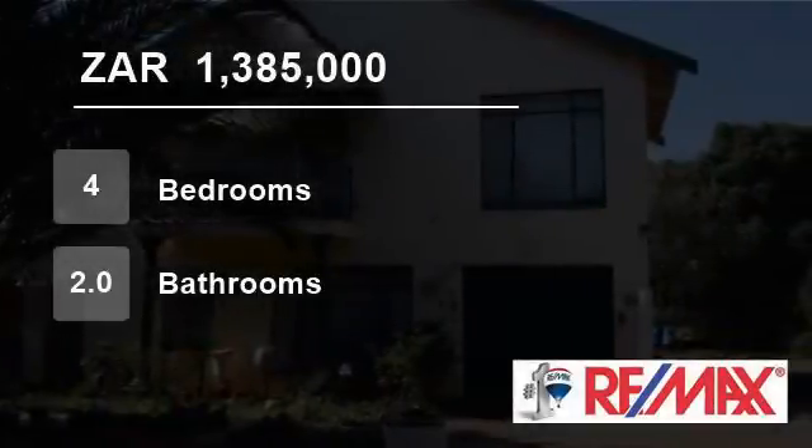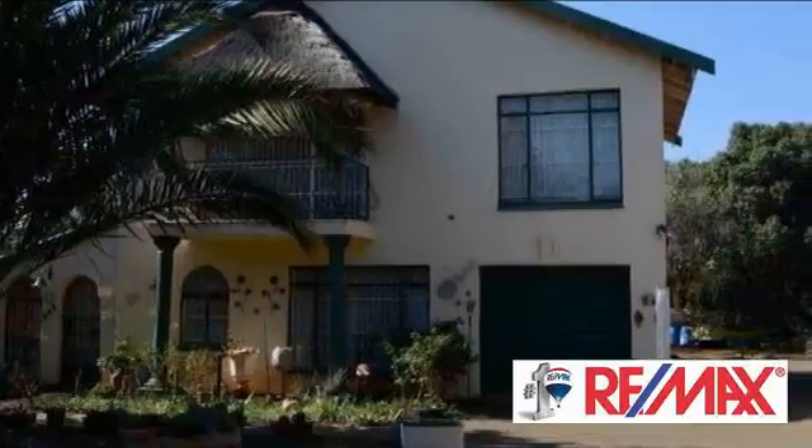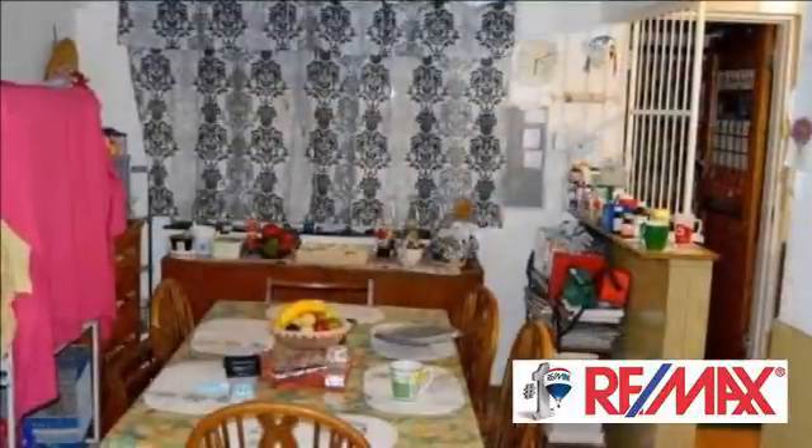Welcome to this four-bedroom house for sale in Fikkart Park, Blumfant, 9301, South Africa, for 1,385,000 Rand.